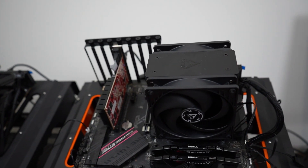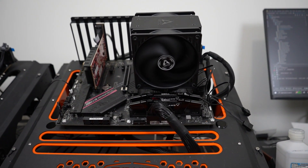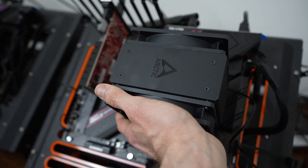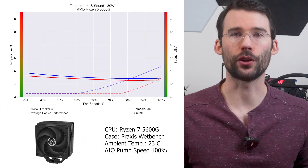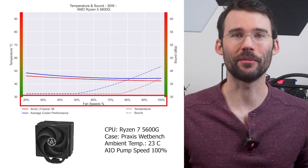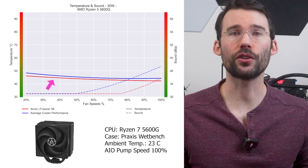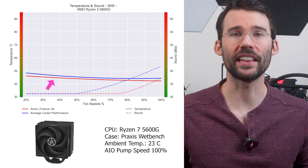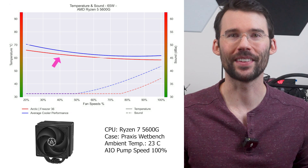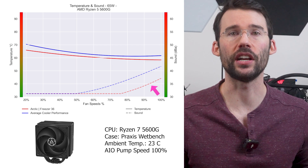First up is a budget cooler that offers great looks and good thermals: the Arctic Freezer 36. It offers great cooling for mid-temperature CPUs in a compact size using two 120mm fans on a monolithic heatsink. It's one of the easiest to install, with fans snapping on rather than using standard retention clips — great for those new to CPU building. At idle, the Arctic Freezer 36 provides slightly better cooling than the average cooler. As heat increases to high CPU use, it continues to outperform, and its noise profile is also below the average cooler.